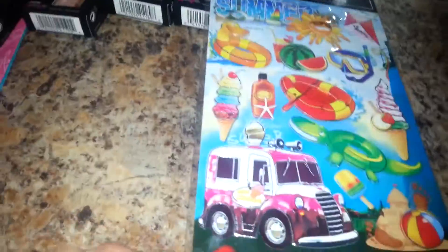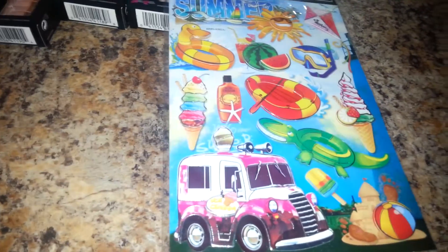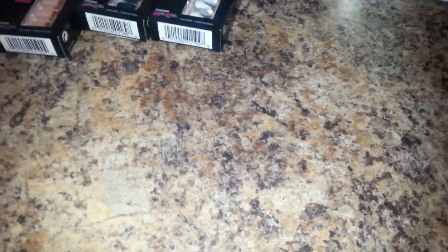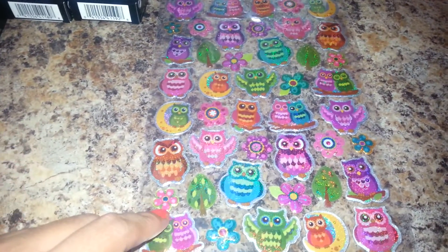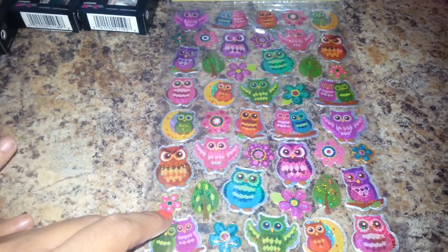Then I also got some fun stickers. This is the summer stickers and I really love the ice cream truck here. Since I've been taking a lot of pictures of my kids during the summer, I thought this would be fun for when I scrapbook — to put these stickers by the picture. And then I also got these little owls — they're very cute for my kids. I really love all the colors they have here and these have 44 stickers. How cute are these?